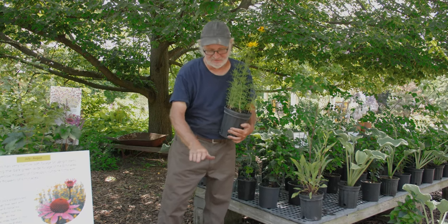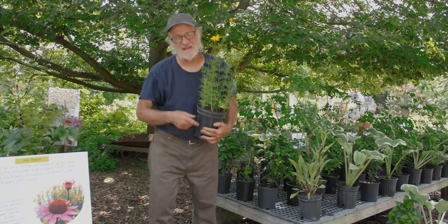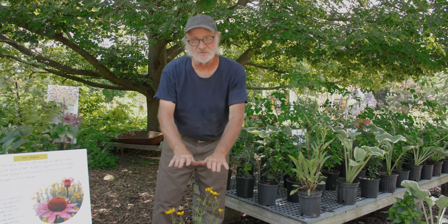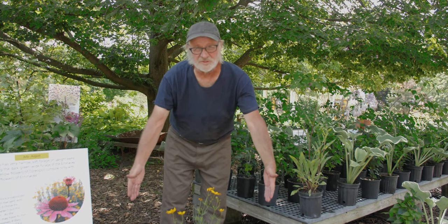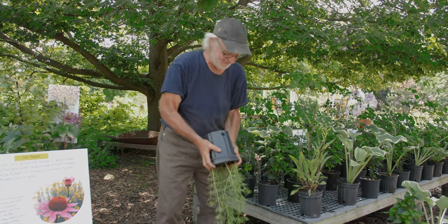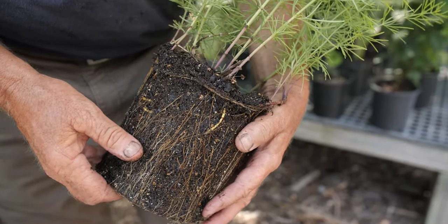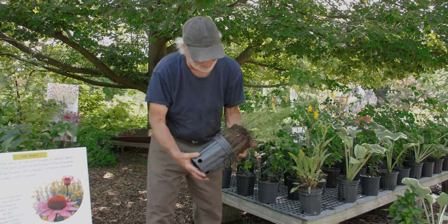It has a mounding growth habit — fairly upright, but upright and mounding, not strictly vertical. It has a mounded, rounded habit. It reaches its mature height of about 30 to 36 inches by late June, and that's about as tall as it's going to get. One plant will eventually cover about 24 inches in width. It spreads by short rhizomes — and let me show you — the rhizomes are very attractive. They're a bright yellow, so when you dig the plant and divide it or move it around the garden, you pause for a moment because these rhizomes are very attractive when you dig them out of the ground in the fall.